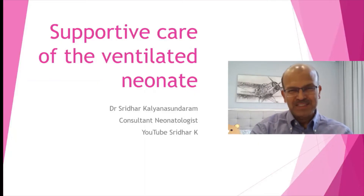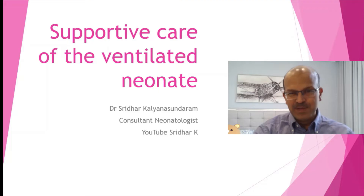Hello, I am Dr. Sridhar. Welcome to my channel. In case you have already subscribed, please support the channel by sharing the videos with your colleagues, and if you have not subscribed, please do subscribe and follow the notifications as well.